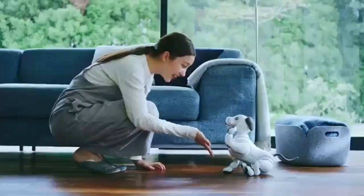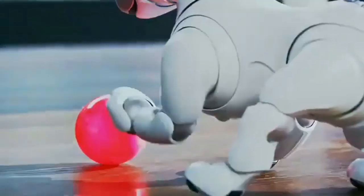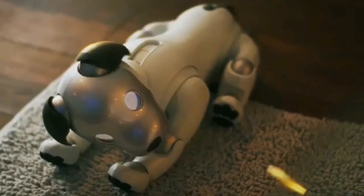Sony's AIBO is not just a technological marvel — it's a testament to the potential for robotics to enhance our daily lives, providing companionship, entertainment, and even emotional connection in the ever-evolving landscape of artificial intelligence.